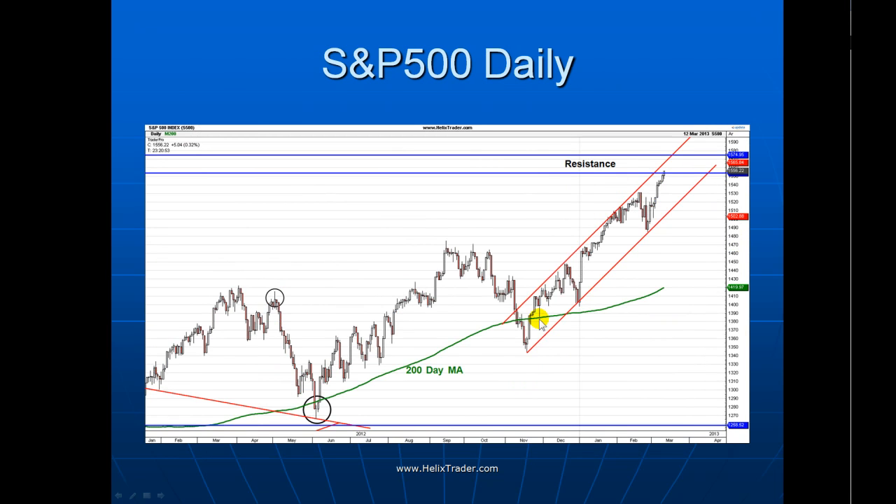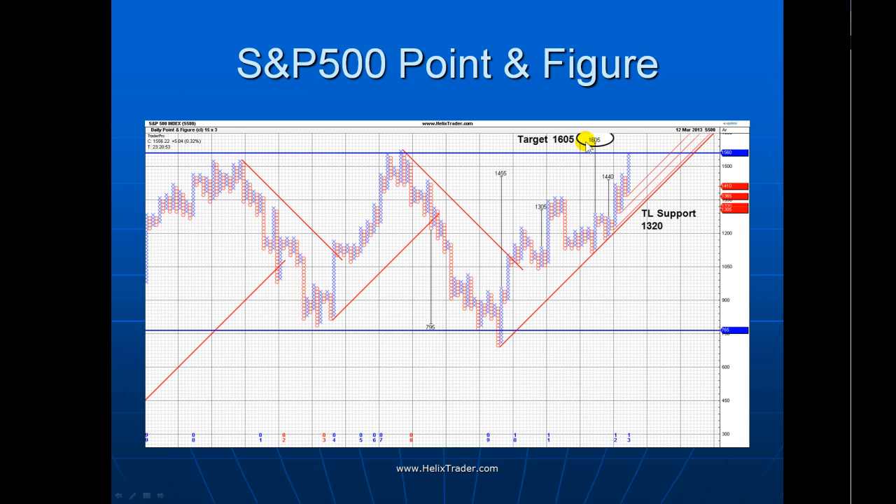On the daily chart — if you watched the last one of these back in November — we were down here just testing the 200-day moving average. I did say then that I thought the market would hold and move higher, and that's what it's done. It's been quite a robust move higher up this little uptrend line, just coming towards resistance at the old 2000-2007 highs. This uptrend line is currently around about 1500, moving higher all the time. On the point-and-figure chart, we do have that intriguing target up there at 1605. I think the market probably will get there, whether on this current move or after a pullback and then a final push higher — that is ultimately where this market is heading.